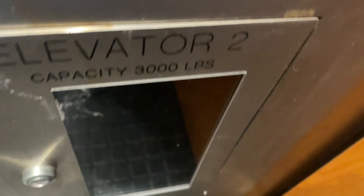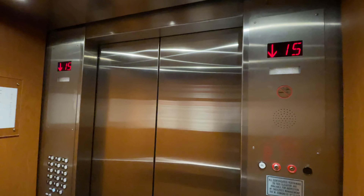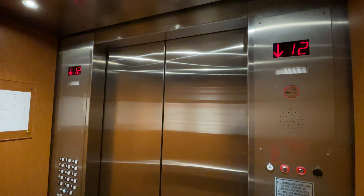Here are the main elevators. Here are 24. Capacity is 3,000 pounds. Let's get a cab view. Here's me. Whoa, oh my god, these are fast.